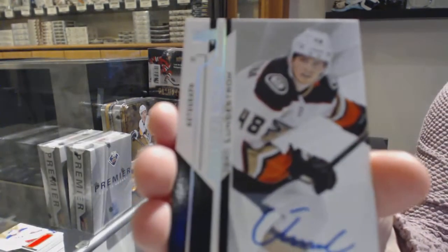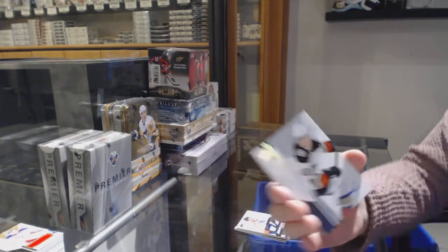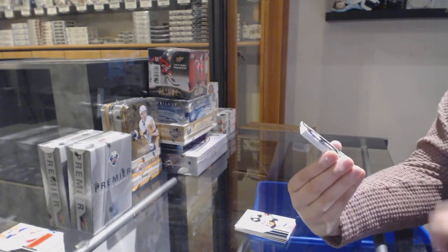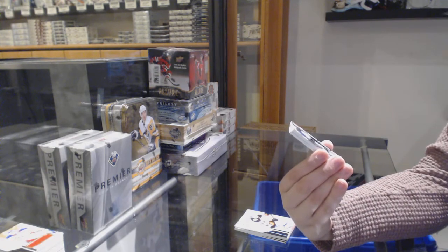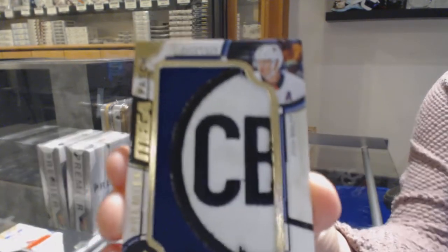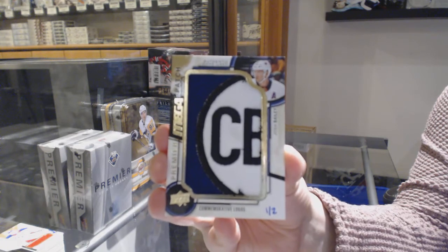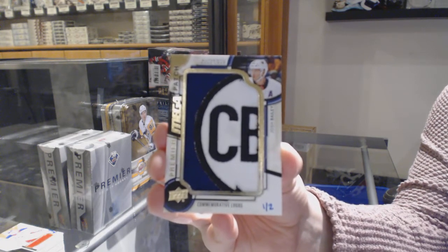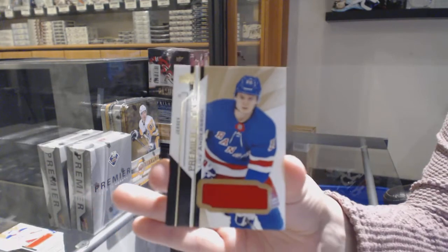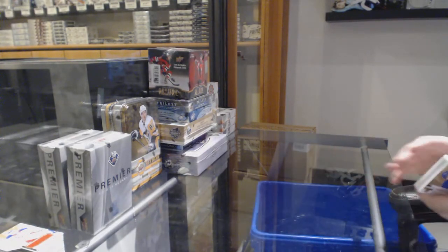Rookie Auto, Isaac Lundqvist for the Anaheim Ducks. We've got a commemorative logos Mega Patch, number 2-2 for the New York Islanders, Josh Bailey. That's cool. Commemorative logo, rookie jersey of Elias Anderson for the Rangers, and base of Michael Rasmussen, rookie for the Red Wings. Those commemorative ones are always pretty cool.